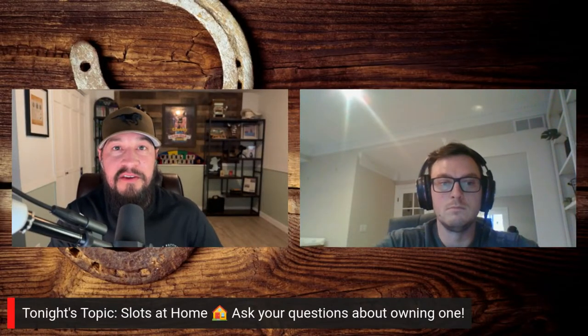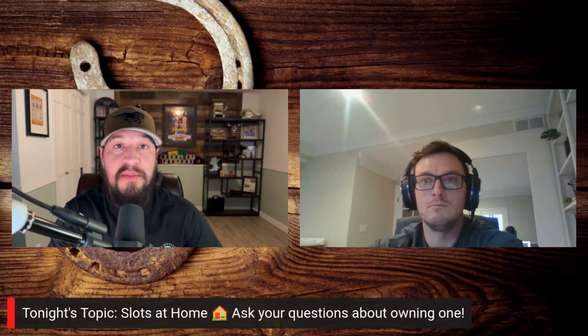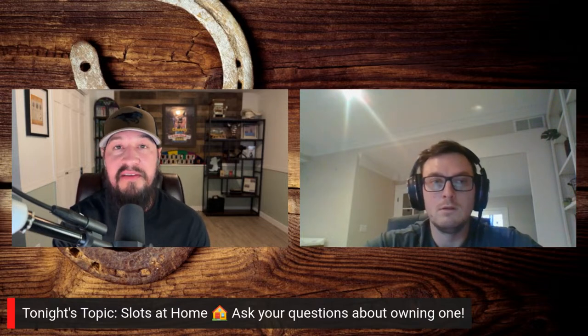Welcome everybody to episode number two. This is the second live stream we've ever done like this, but today's live stream is a very special one. We're talking all about home slot machine ownership, and we have our special guest Chris Day, who's the owner of Slot Machines Unlimited, which is the nation's largest and most trusted retailer of personal slot machines. Welcome to the show, Chris.